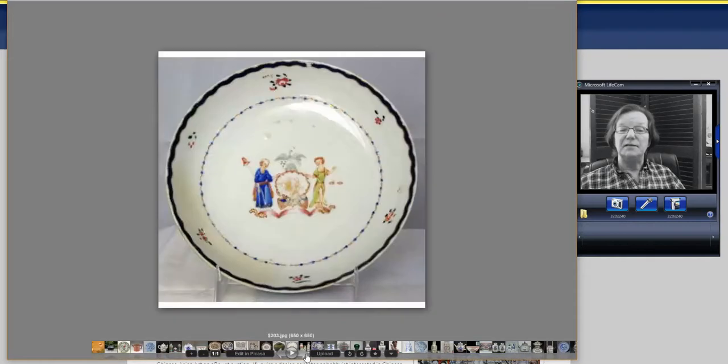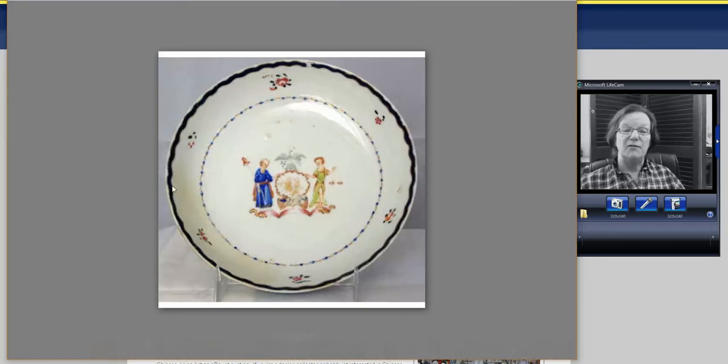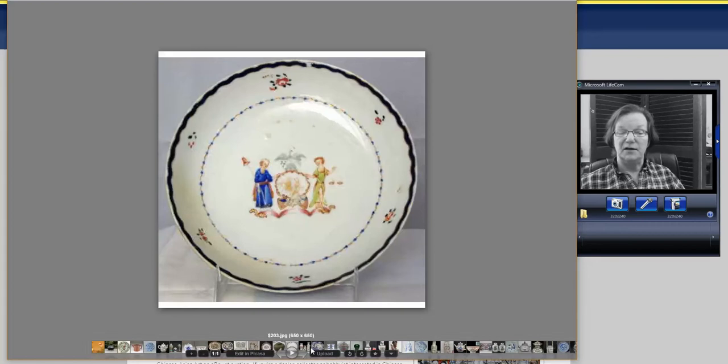Then this export plate — Arms of New York — a very nice example made for the American market. The photography on it was terrible, but it's a nice old plate made around 1800. It went for about $203.